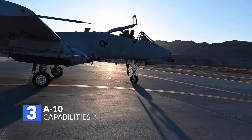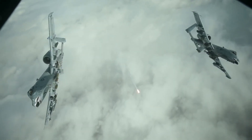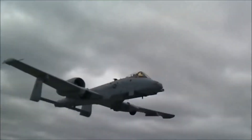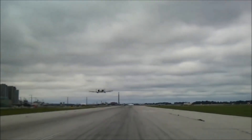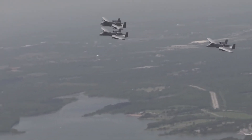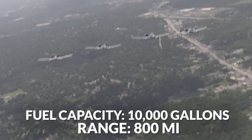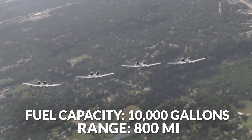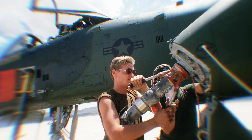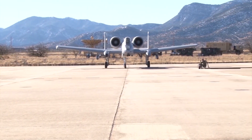Number 3: Unique Specifications. The A-10 can operate underneath 1,000-foot ceilings with 1.5-mile visibility. This capability, combined with its long loiter time, gives the Warthog its ground-support capability that earns so much praise. The Warthog also has an internal fuel capacity of 10,000 gallons, giving the A-10 an 800-mile range. The Warthog's fuel cells self-seal and are protected by anti-explosion foam on both the inside and the outside.